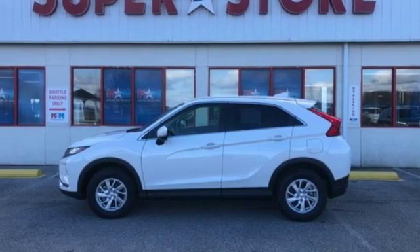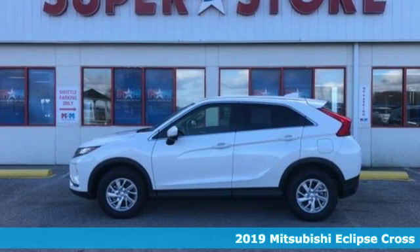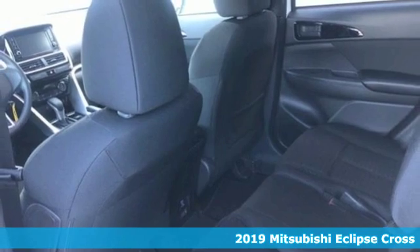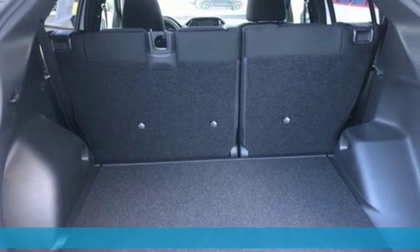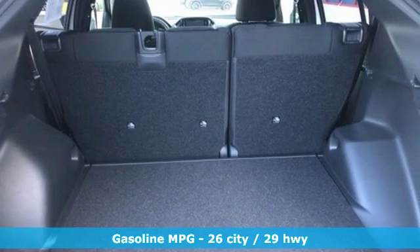Here's a 2019 Mitsubishi Eclipse Cross. This striking compact crossover is perfect for those who love the look of success. Plus, it offers an exciting list of features.